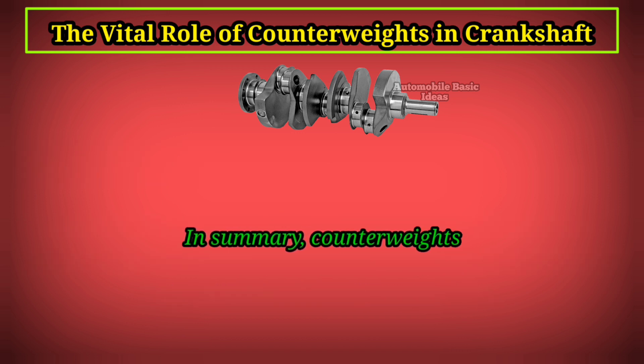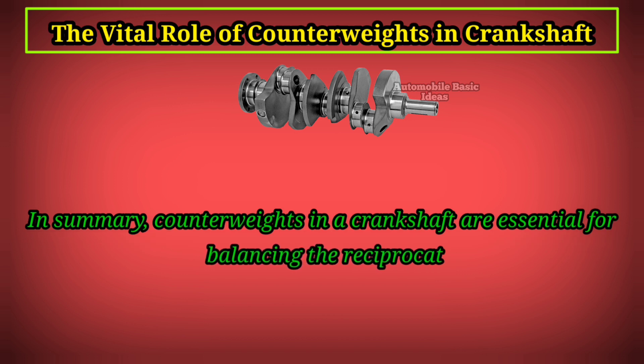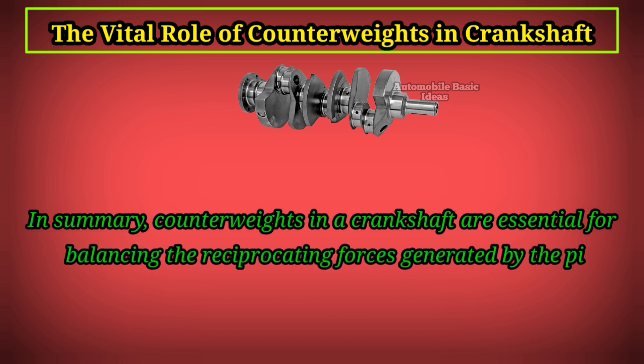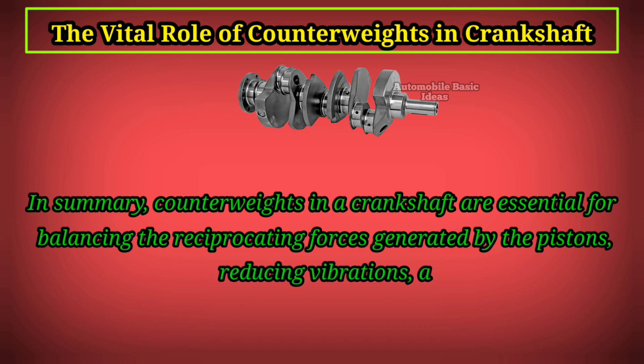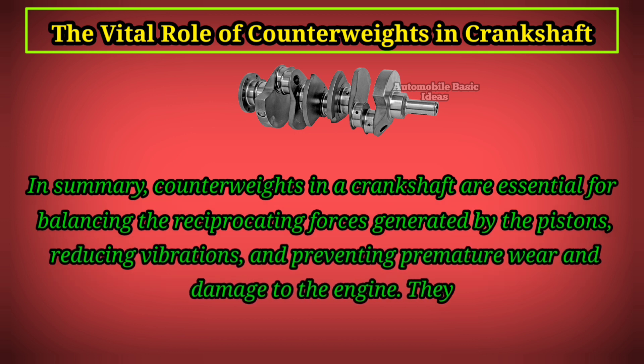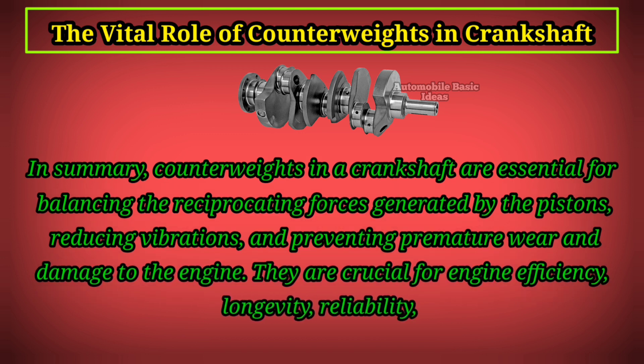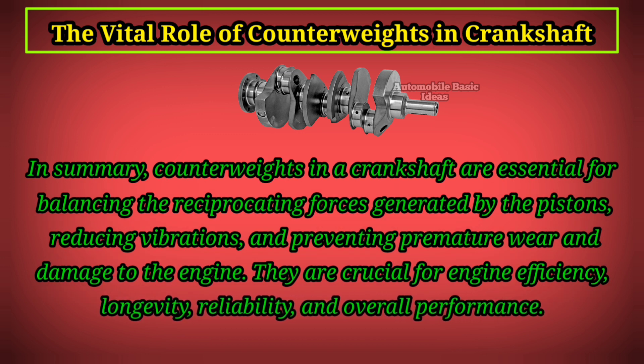In summary, counterweights in a crankshaft are essential for balancing the reciprocating forces generated by the pistons, reducing vibrations, and preventing premature wear and damage to the engine. They are crucial for engine efficiency, longevity, reliability, and overall performance.